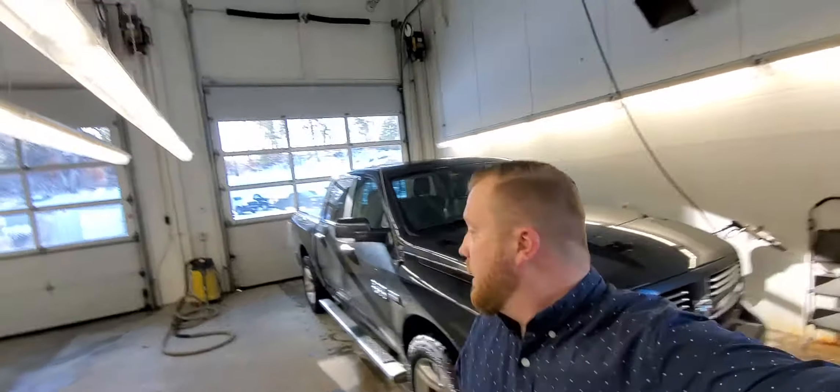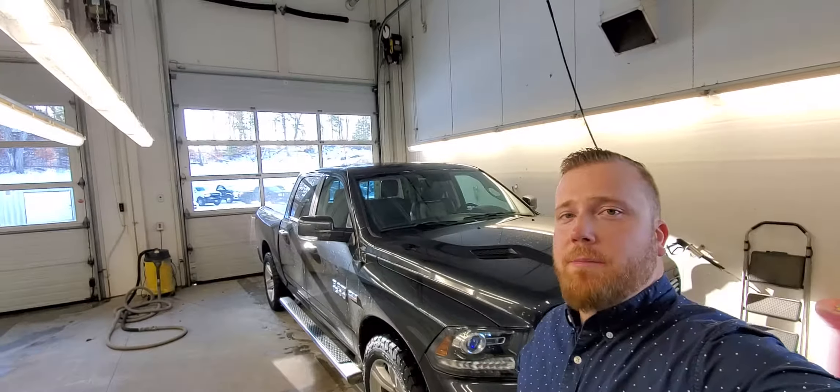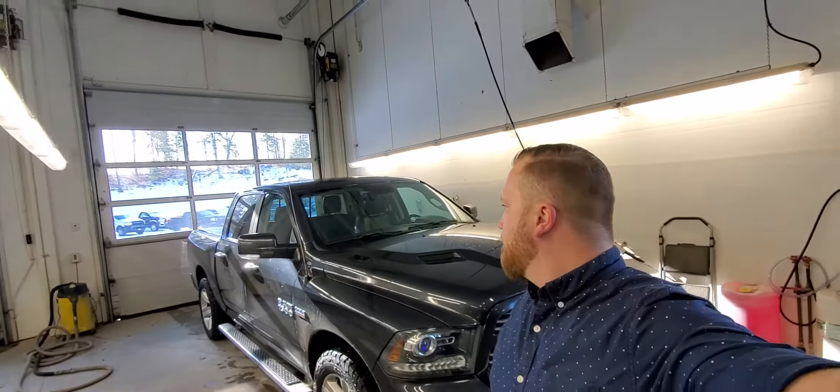Hey Michael, it's Clayton from Armstrong Dodge here. Behind me is the Sport that you inquired about. I brought it in and thawed it out a little bit so I can make you a video.